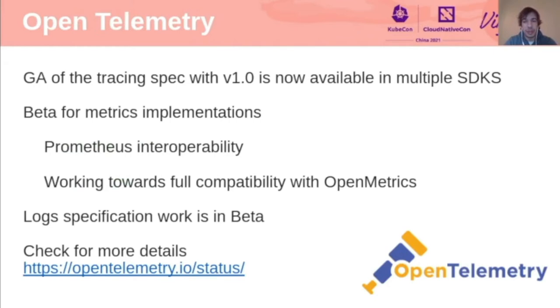The first specific project update is on OpenTelemetry, which has goals including providing high-quality telemetry built into all cloud-native software, a well-factored set of components for easy instrumentation of open-source software, sending data anywhere in any format, and improving observability by integrating tracing, metrics, and logs into a single stream of structured correlated data. News includes the GA of the tracing spec with version 1.0, now available in multiple SDKs including Java, .NET, Python, and Go. There is also a beta for metrics implementation, with interoperability with Prometheus being key, and work toward full compatibility with OpenMetrics.